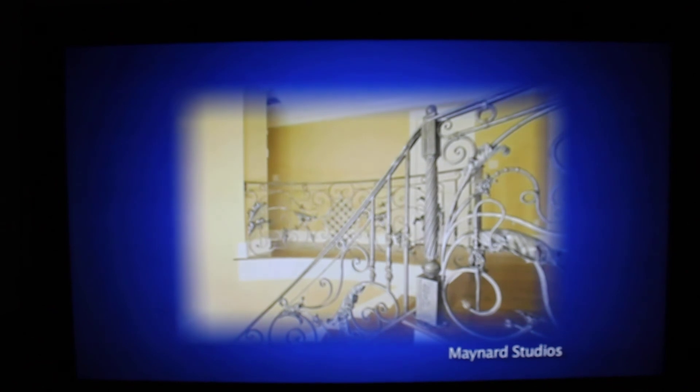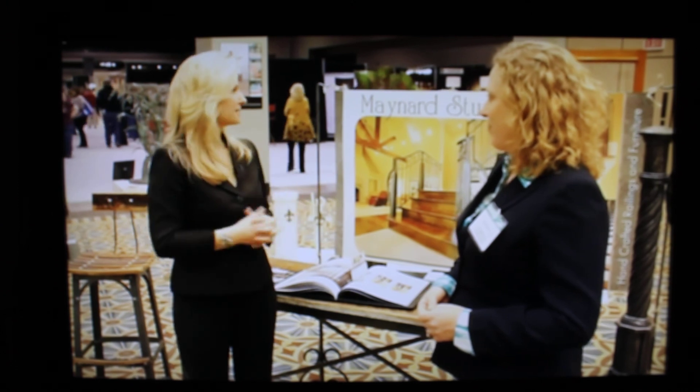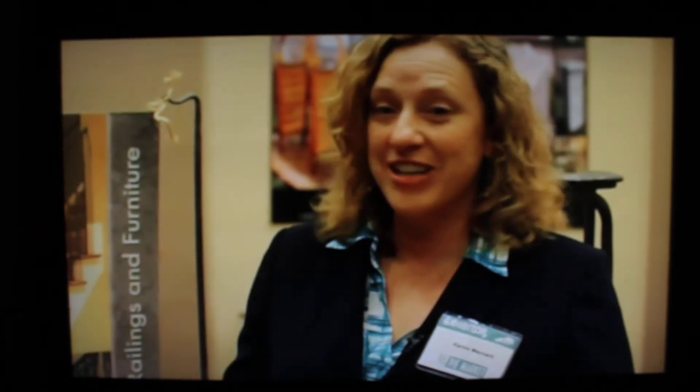Beautiful — just the intricate work there, really nice. Thank you. Well, thank you so much. We're excited to look around at some of the other things that are here and we appreciate your time. Have a good day.